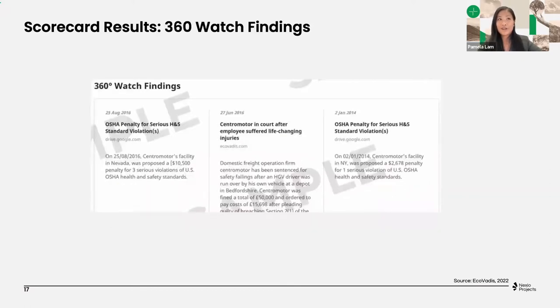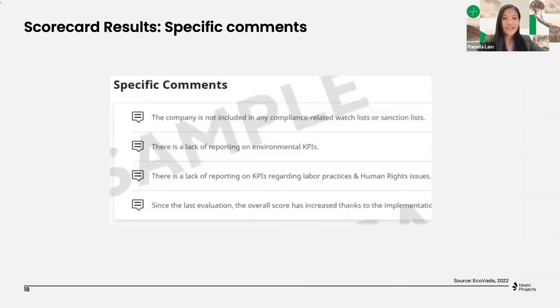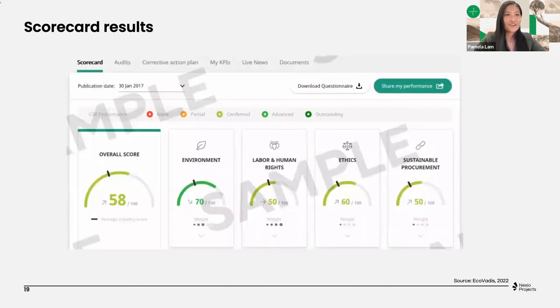Something also important to keep an eye on when you look at your scorecard is the 360 Watch findings — this is basically public information on the company that can have a positive, negative, or no influence at all on your scorecard. Another piece of information to look at is all the way at the bottom on the platform: the specific comments that the EcoVadis analyst made while analyzing your answers. It shows collected EcoVadis comments from your submission, and this is really important to keep an eye on when you want to improve your scorecard.